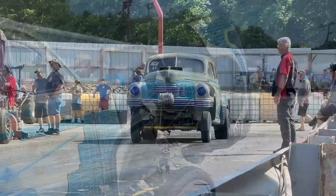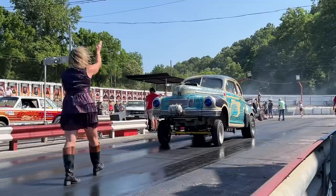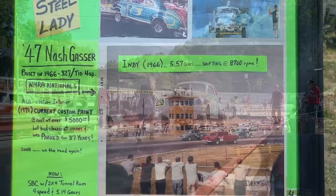He runs a few races a year with the Southeast Gassers Association in the C gas category. It's still a pretty small cubic inch combination and it's a pretty heavy car, so he fits into C gas and he just does it for fun. He's not out there trying to win races or set any records — he just enjoys making laps in this car and being able to tell its story.